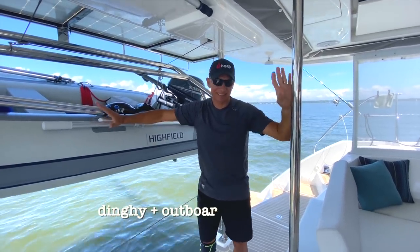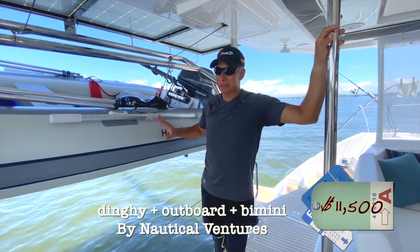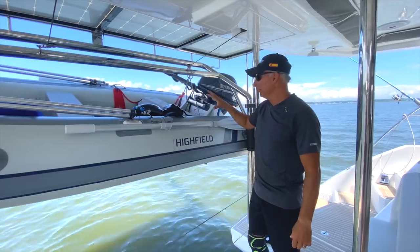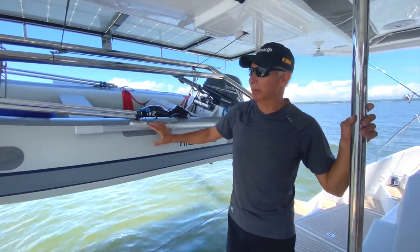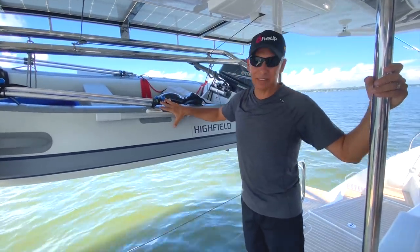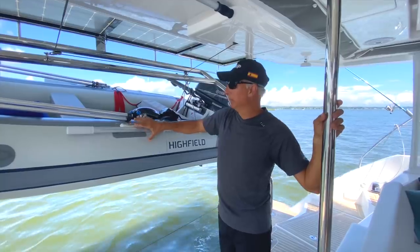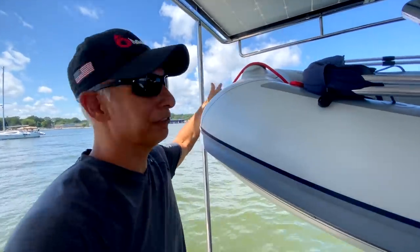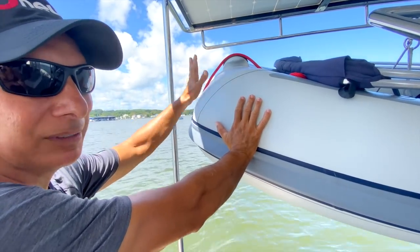One thing we added in outfitting the boat is the dinghy — we bought the Highfield 340. We love this dinghy; the Highfield dinghies are really well made with high quality materials. The 340 is around 11 feet 2 inches, and everybody says get the biggest dinghy you can fit on your boat. We probably could have squeezed the 360, which other Leopard 45 owners have done. This is the 2020 CL 340, and it has a flat bull-front nose rather than a pointy bow.